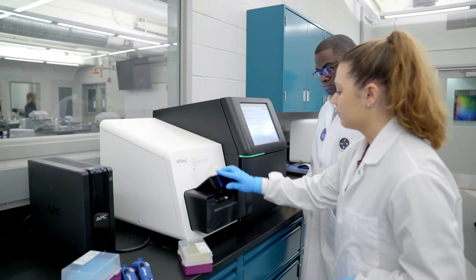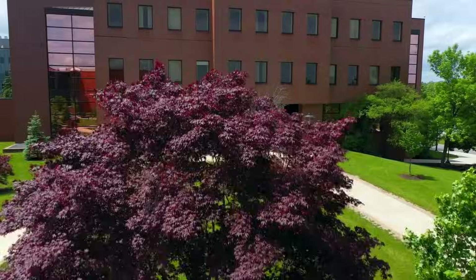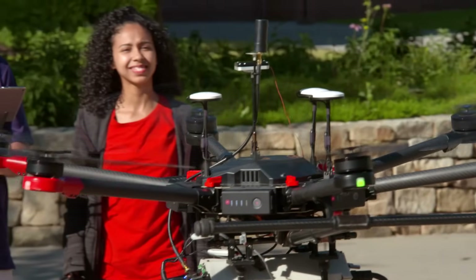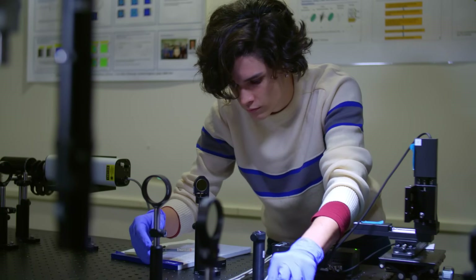Next, we head to the College of Science. This building features 11 research centers and labs, including one specifically for genetic engineering and quantum optics. Also, the Center for Imaging Science is where students apply imaging science in various fields, like aerospace, imaging systems, environmental science, AI, and national security.